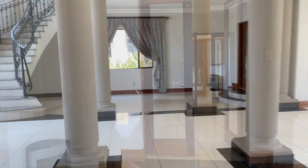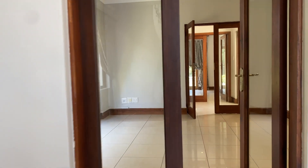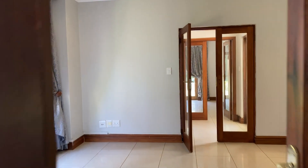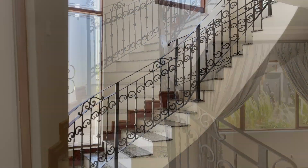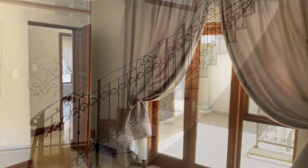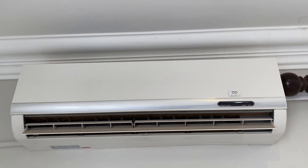A sunken lounge leads to a family room and the downstairs guest en suite or office with separate entrance. A solid sweeping granite staircase takes you to the five upstairs bedrooms, which are spacious with ample wardrobes and air-conditioned.